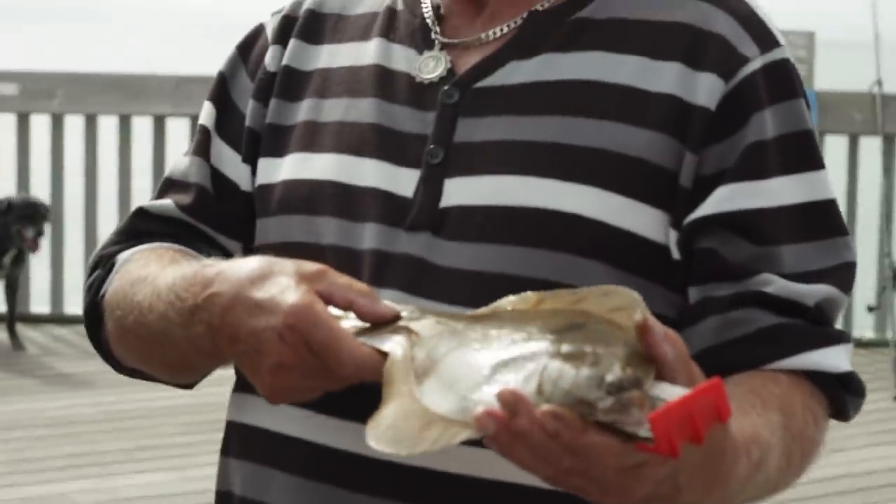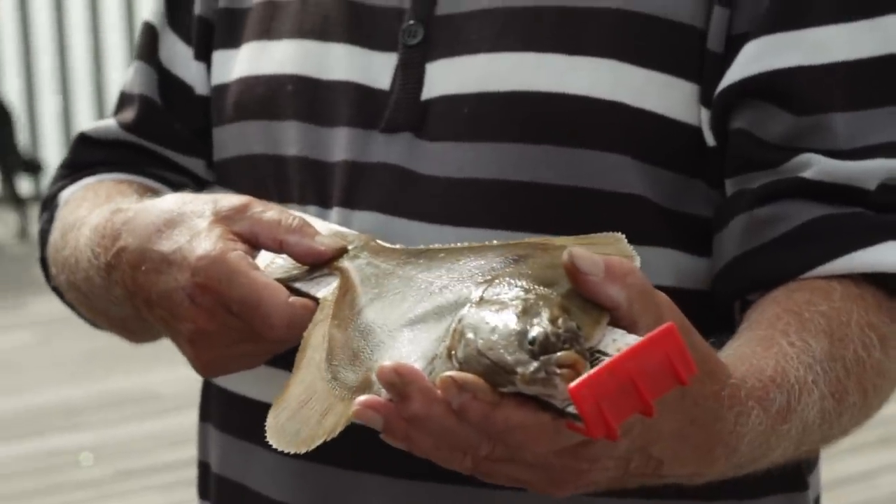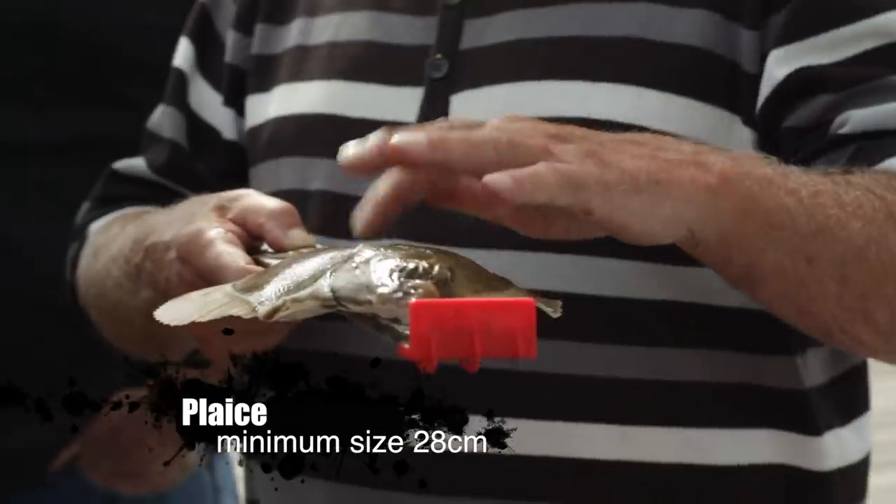They need to be around about 30 or upwards, something like that, and you'll find they're quite fat. You can feel how fat that is, you can feel it in the middle. Touch that.